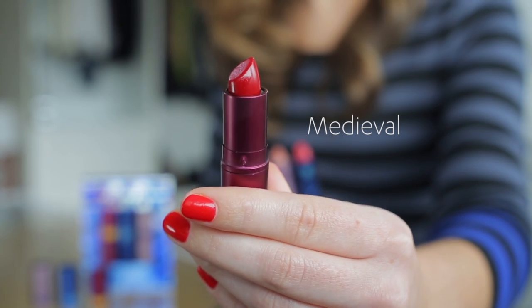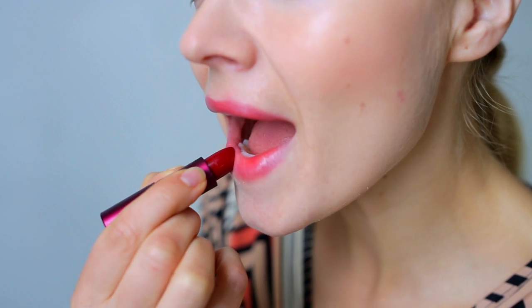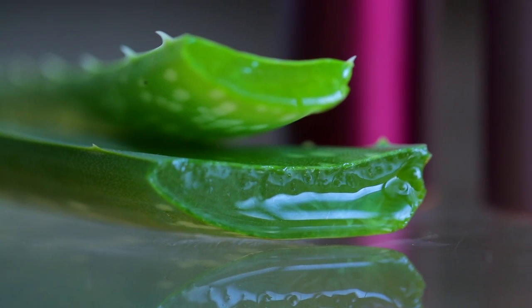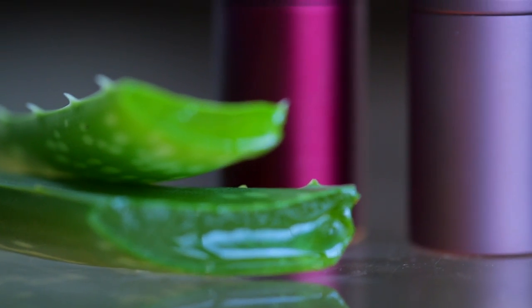I first discovered Lipstick Queen when a beauty editor recommended this shade called Medieval to me. I was so fed up with red lipsticks washing me out and making me look like I was playing dress up. But this one is designed to look good on all skin tones — it's dubbed the red lipstick that anyone can wear, and it's so true. The lipstick is loaded up with aloe, shea butter, and vitamins. It's super moisturizing, so you don't have to start out with a chapstick underneath. I've never come across a lipstick like that before.